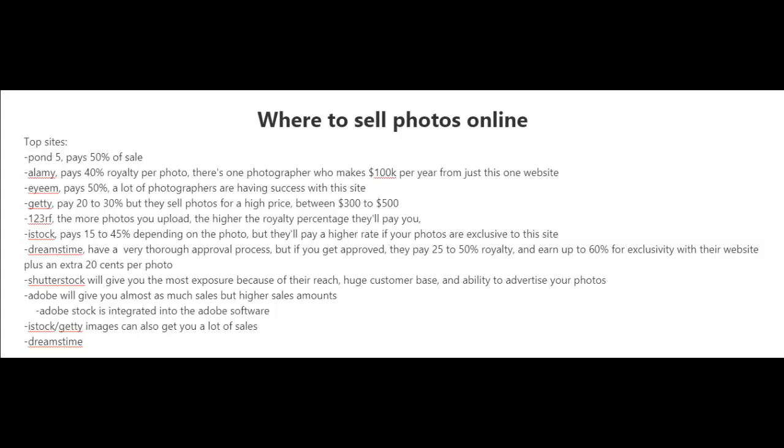There is Pond5, which pays 50% of the sale. Alamy pays 40% royalty per photo, and there is one photographer I know of who makes $100,000 per year from just this one website. There is EyeEm, which pays 50%, and a lot of photographers are having success with this site. There is also Getty, which pays 20 to 30%, but they sell photos for a much higher price between $300 to $500.